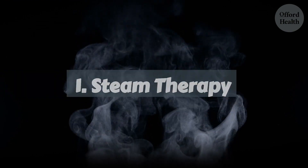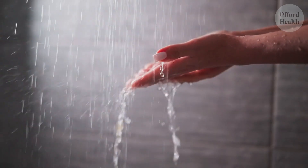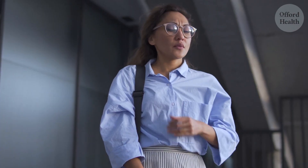Let's start with steam therapy. Imagine your lungs as a bustling city, constantly taking in fresh air and sending out used air. But just like any city, it can get clogged up with pollutants and debris. And that's where steam therapy comes in, acting like a refreshing rain shower that washes away the grime and leaves your lungs feeling clean and revitalized.